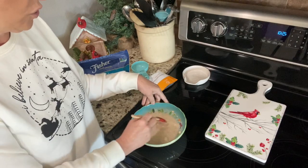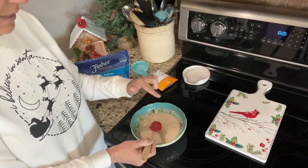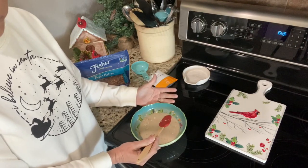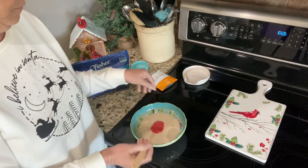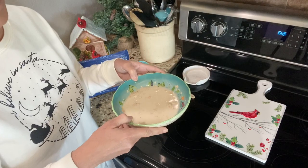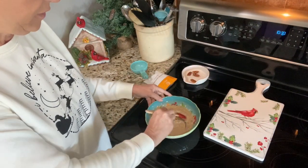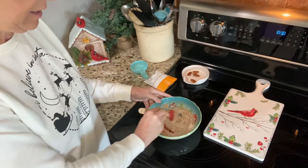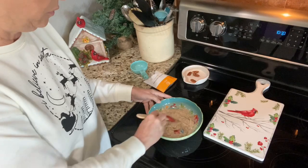Stir it around. Here's a tip: be sure that you put your oatmeal in either a deep bowl or a wide bowl because it tends to bubble out if you don't. Two minutes in the microwave and we will have oatmeal. Oatmeal is out and it's very thick, but that's how I like it. I can smell the apple!